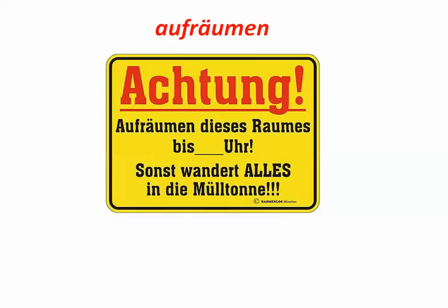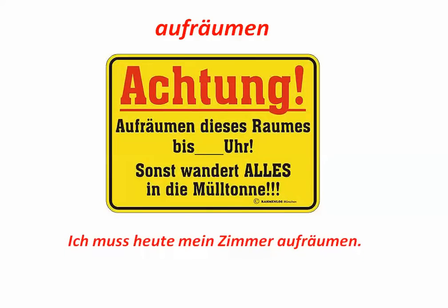Aufräumen, which means to clean up or to tidy up. For example, ich muss heute mein Zimmer aufräumen. So, I have to clean up my room today.